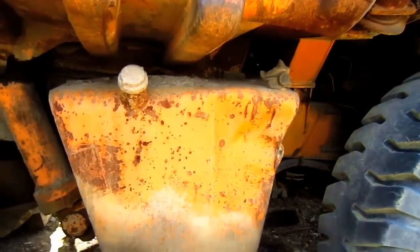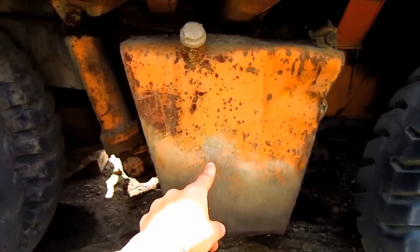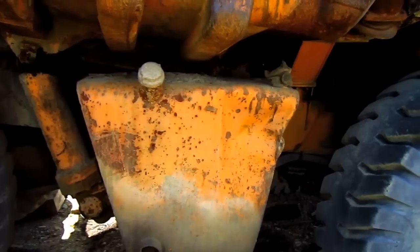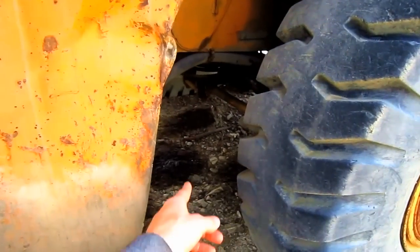On the right side of this truck is the diesel fuel tank, which you can see right here, which holds 179 gallons of fuel. And on the opposite side of this truck is the hydraulic oil reservoir tank.